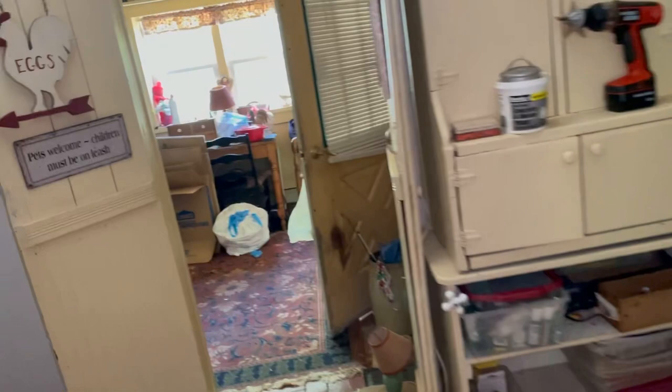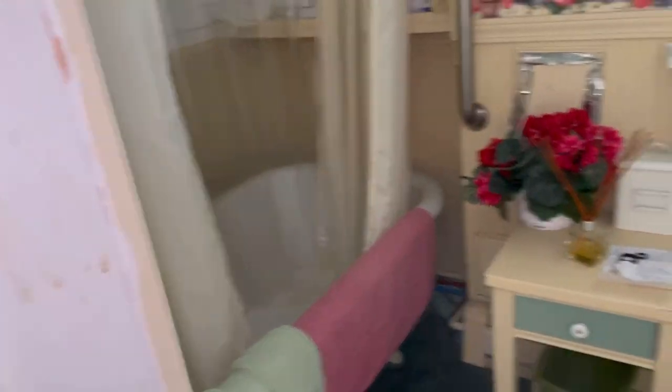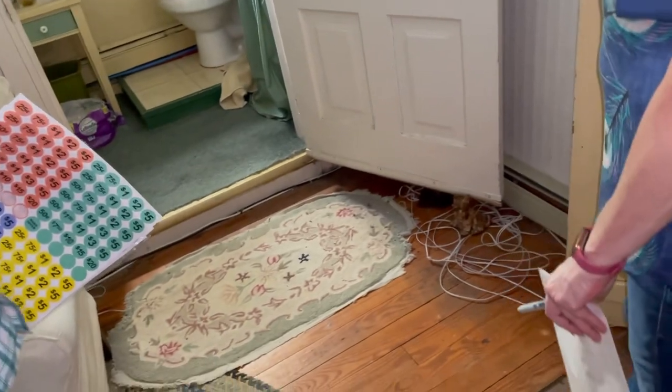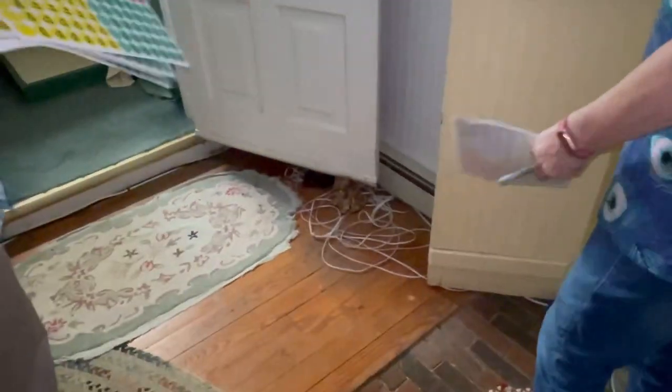Nothing much in the bathroom. You're looking at probably $20 in there. The raw iron door holder — I'd say $25 on the door. Do you want to go up and do the garage? Let's do the garage.